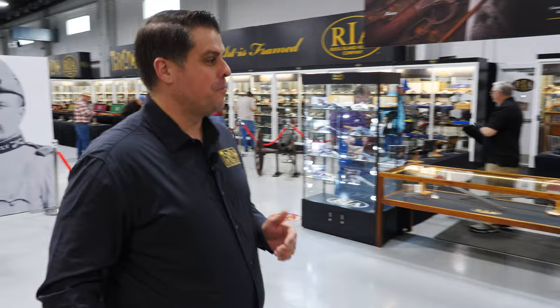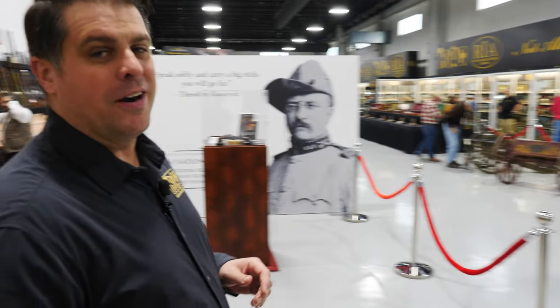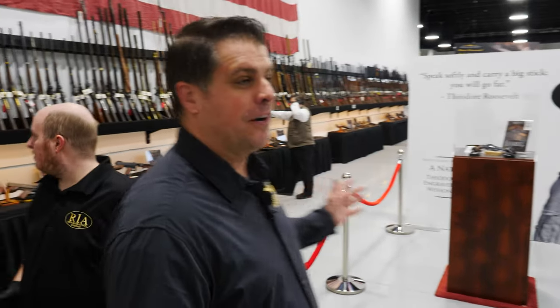Good morning, Firearms friends. Joel Kolander here for Rock Island Auction Company. It's my favorite day — it's preview day. Come take a look at this preview haul that we have set up for our December 9th, 10th, and 11th premiere firearms auction.